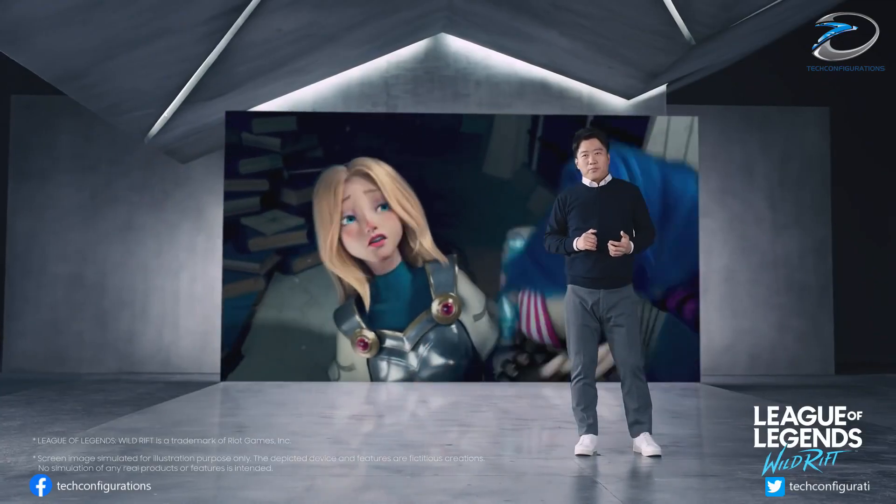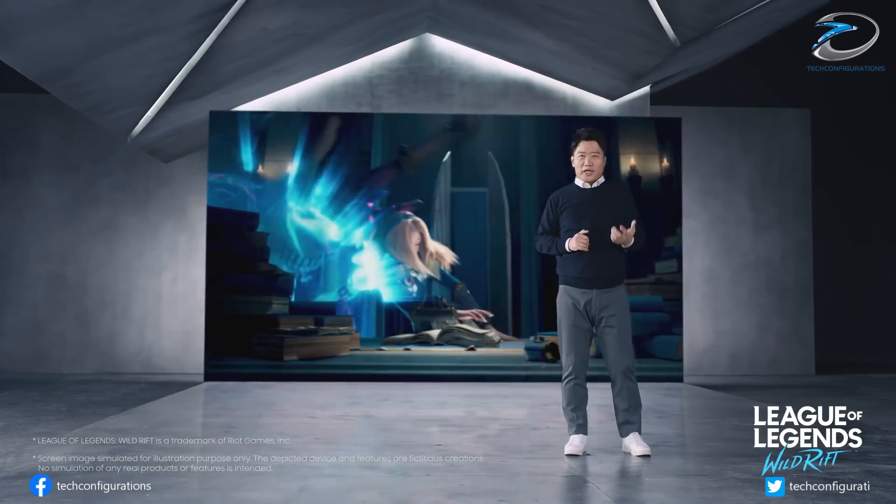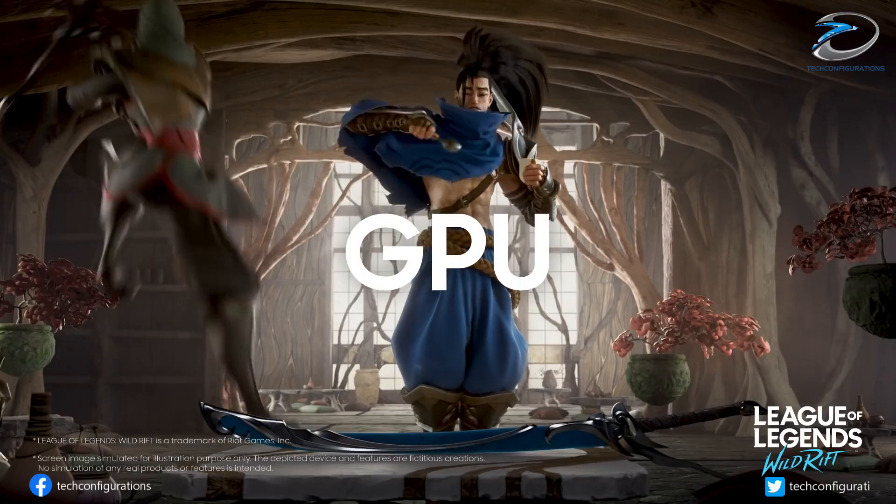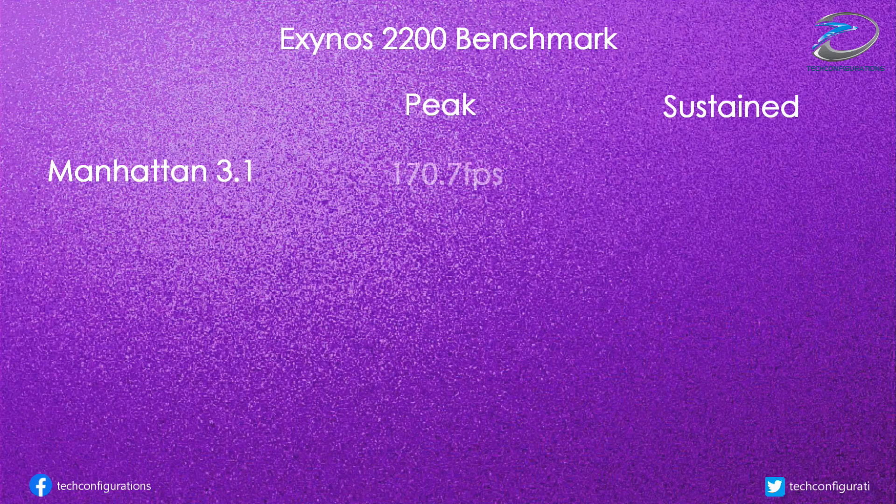The Exynos 2200 shows about a 25% drop in performance by the third round of benchmarking, dropping from 170.7 FPS in peak performance to 127.5 FPS on the Manhattan test in sustained performance.